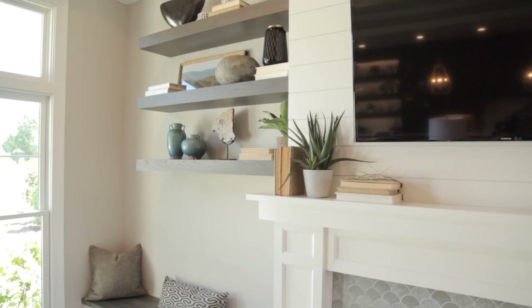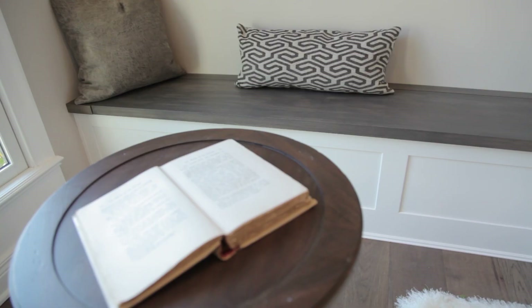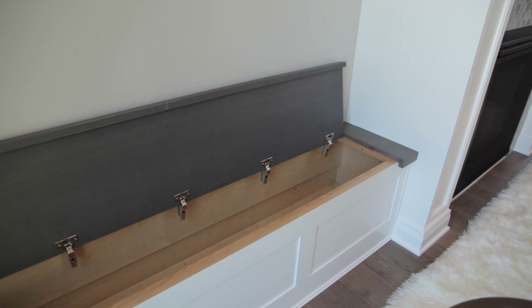And you have seats around the mantel that you made as well that also serve as storage. Yeah, so those benches have lift-up tops, and the top and the shelving matches what we did here in the kitchen, whereas the bench itself matches the island. So everything kind of coordinates because it's a very open floor plan.